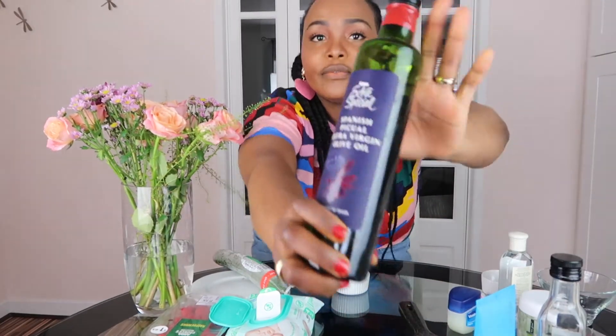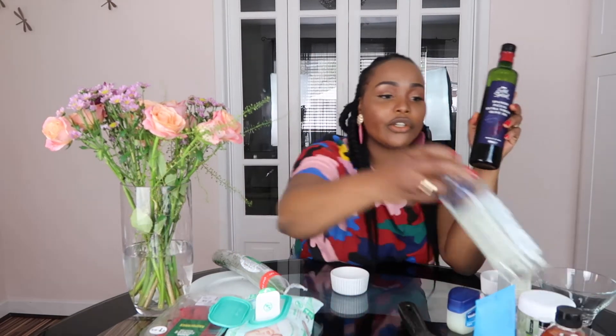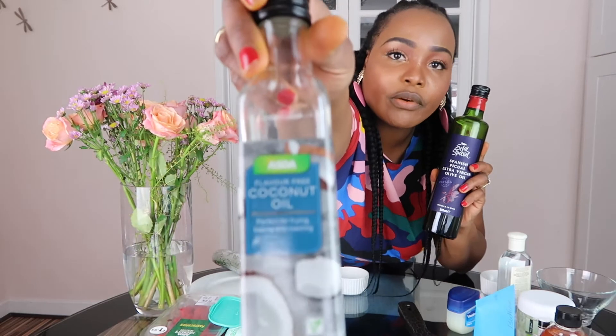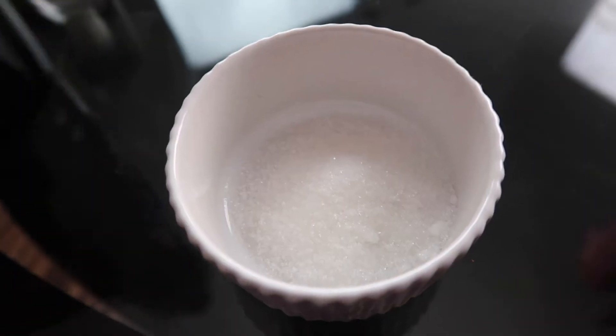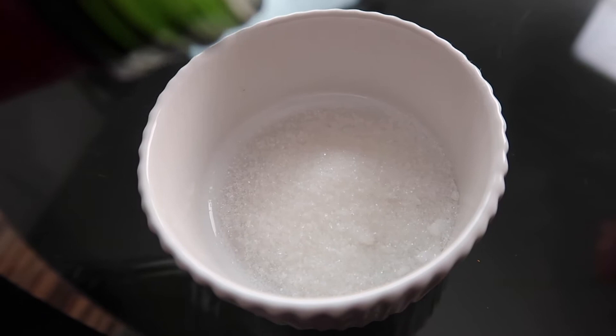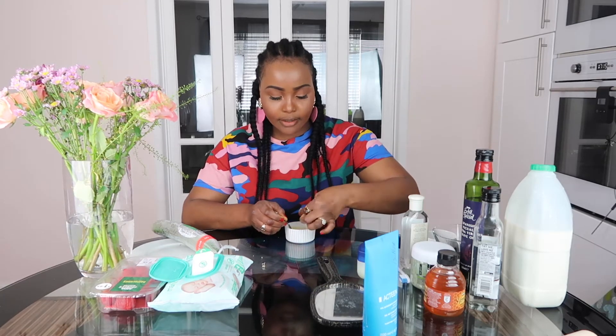The next one we're going to try is the sugar scrub. One tablespoon of sugar and some olive oil - you can use olive oil or coconut oil, whichever one you have. It doesn't really matter as long as they're all natural. Pour in very little olive oil to make a paste, then take a bit of the mixture and just scrub it against your lips.